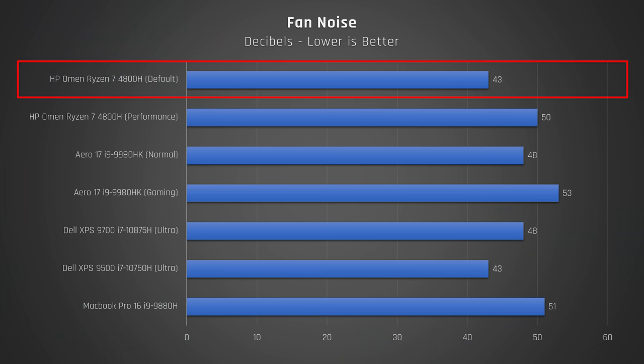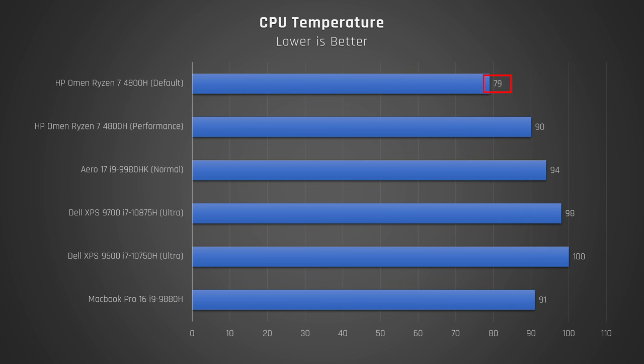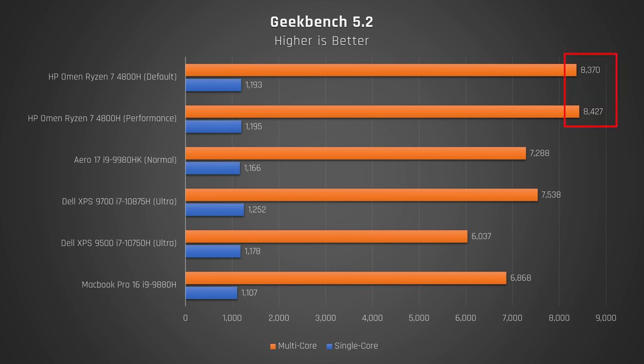Have a look at how quiet the Omen is in comparison to all these other high-end Intel laptops. Now take a look at the temperatures that you would actually feel — this laptop runs super cool. Even the CPU temps destroy the competition, and Geekbench scores tell the same story. Performance like this was precisely what I was looking for, especially as this laptop is just so cool and quiet.